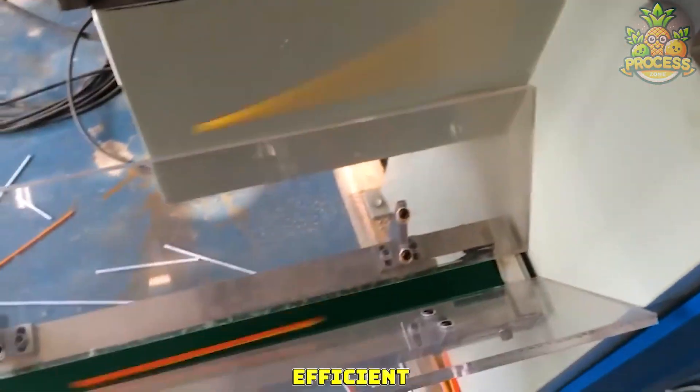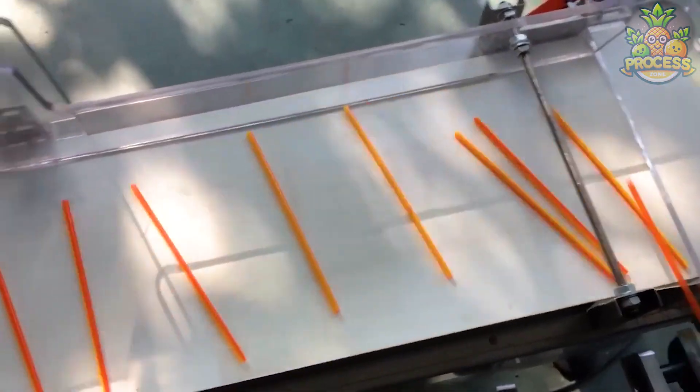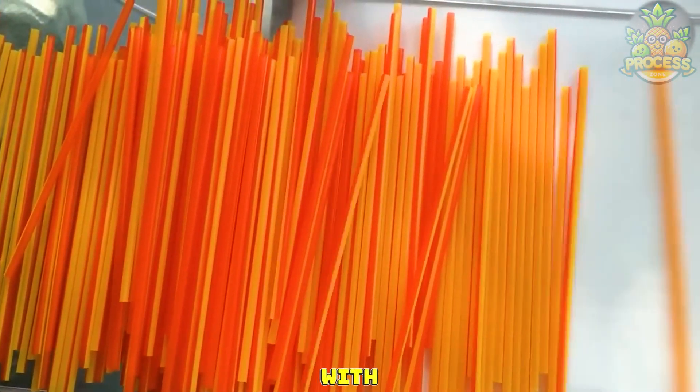This machine is efficient and pretty quick in making and extracting out perfectly made straws. The entire process has become so smooth and satisfying enough with the help of these machines.